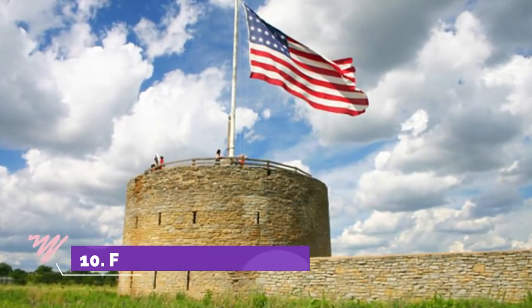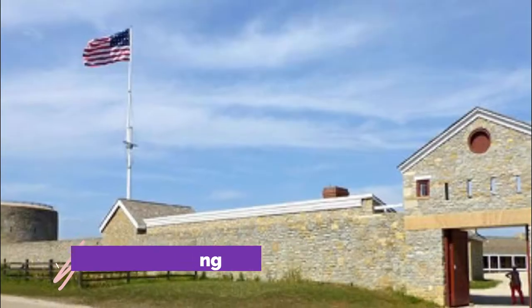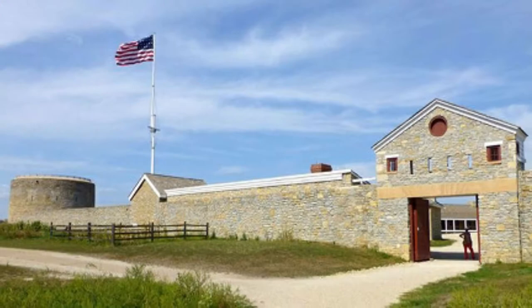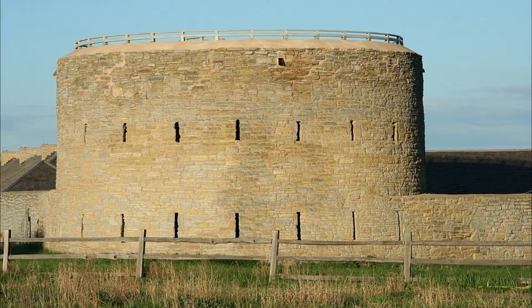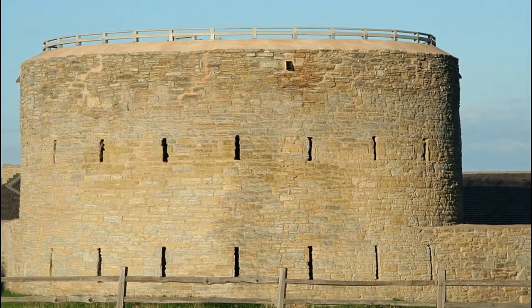Number ten: Fort Snelling. Fort Snelling, located near the airport, recalls the frontier days of the early 19th century. This restored limestone fort was the northernmost military outpost of the United States in the early 19th century.